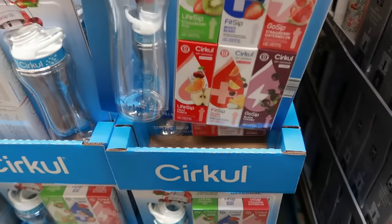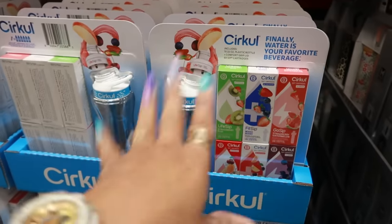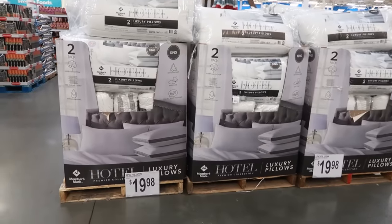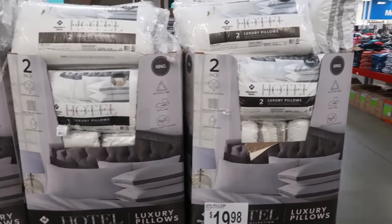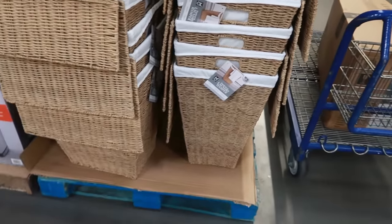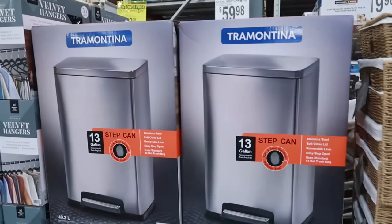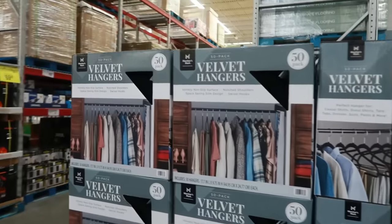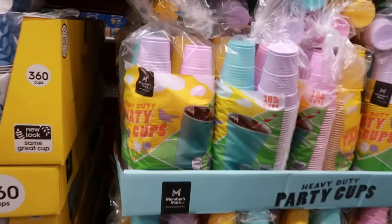I just bought something sort of like this — the fruit smoothie maker thing at Target — so I don't want to get something else again. But this one is pretty cool. Hotel luxury pillows are $19.98 and you get two, in king size. These laundry hampers are $20. The step cans are $59.98, and the velvet hangers 50-pack is $12.98.